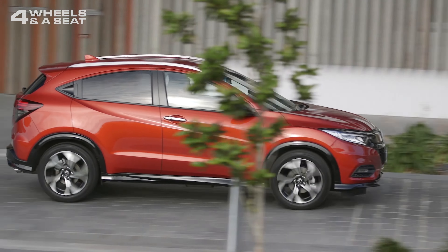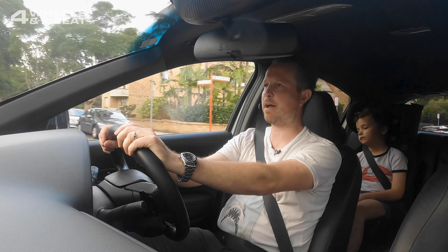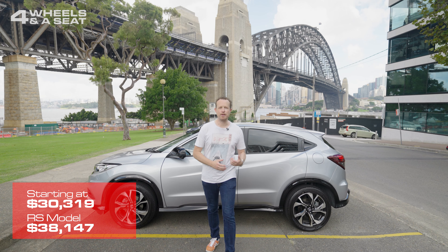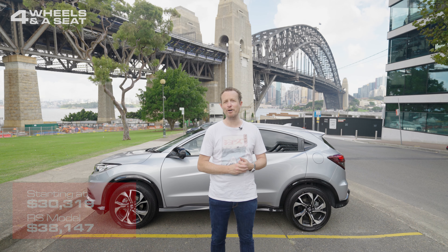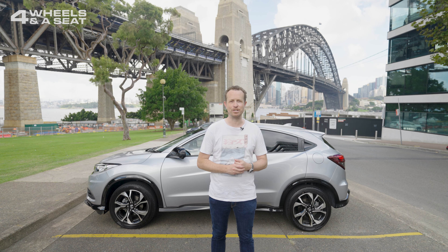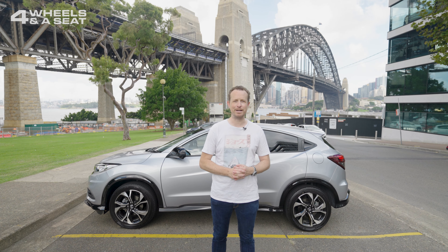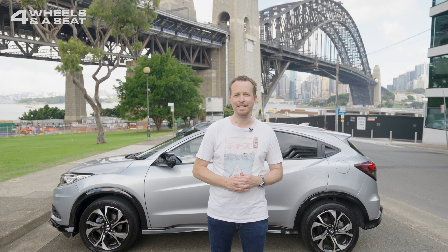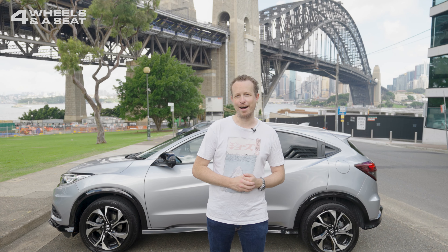As an around-town runabout to drop the kids off, do the shopping, and lug a bit of stuff around, the HR-V is pretty good. Starting at around $30,000 and $38,000 for the RS model seen here, the Honda HR-V is not the newest and shiniest subcompact SUV on the market, and many of its rivals far outdo it in terms of interior technology. But it is incredibly practical and a great car to get around the city in, so now could be the time to pick up a good deal before the new one arrives.